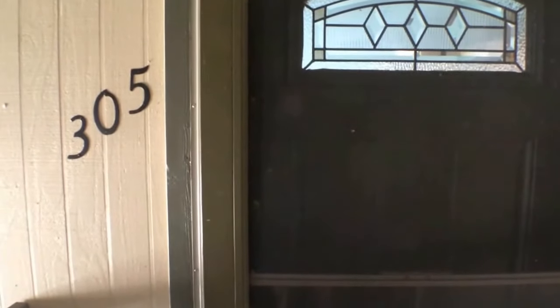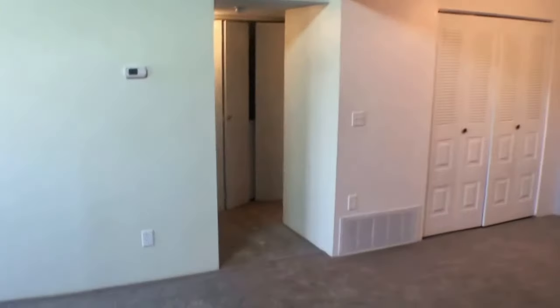Here we are at 410 Zhang, number 305 here in Lakewood, Colorado. This is a one-bedroom, one-bathroom condo. It's right in here next to a large green area. We'll go see that when we go out onto the balcony, but for right now, let's check out the unit itself.